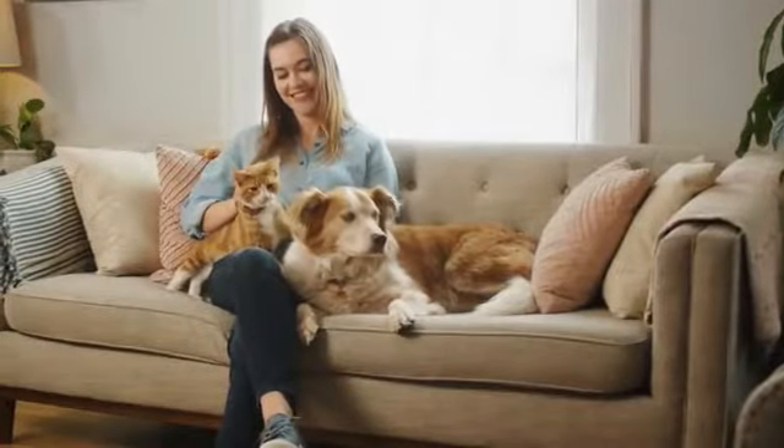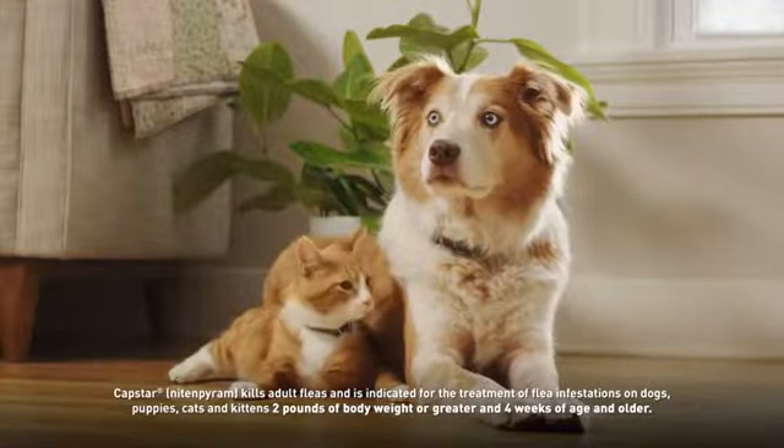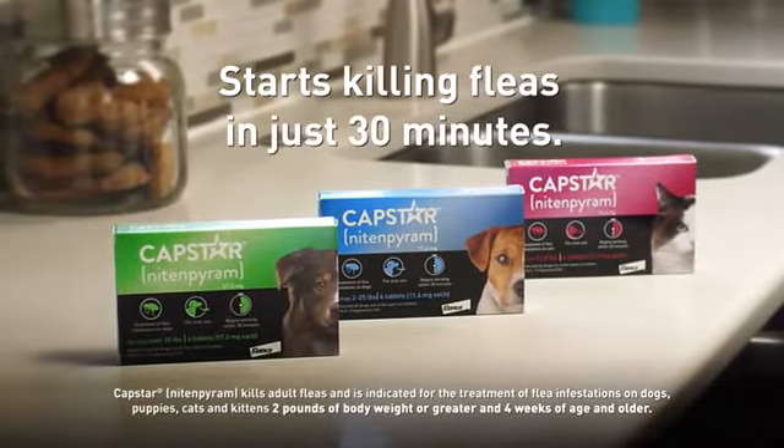Dogs and cats are amazing, but when they have fleas, you need to act fast. Treat all the dogs and cats in your home. Get fast-acting Capstar and start killing fleas in just 30 minutes.